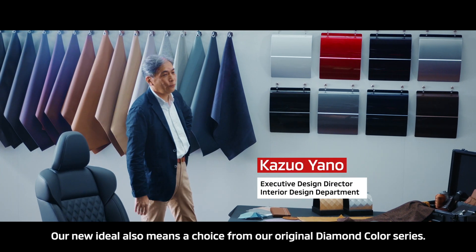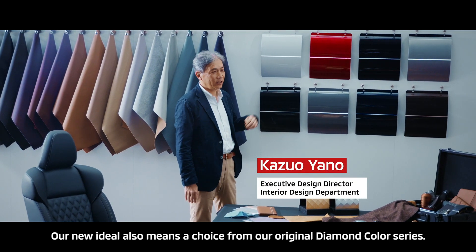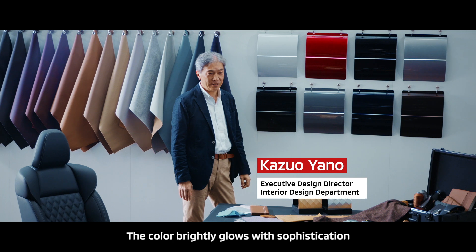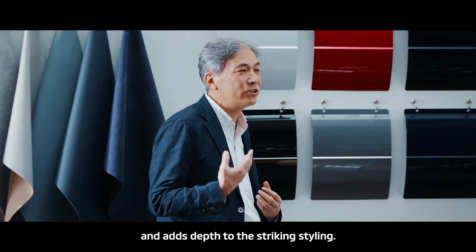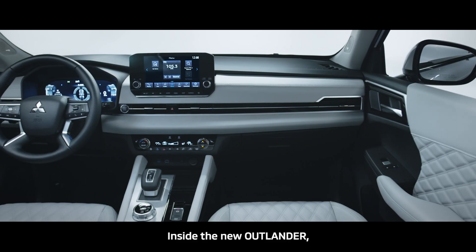Our new idea also means the choice from our original Diamond color series. The color brightly glows with sophistication and adds depth to the striking styling.